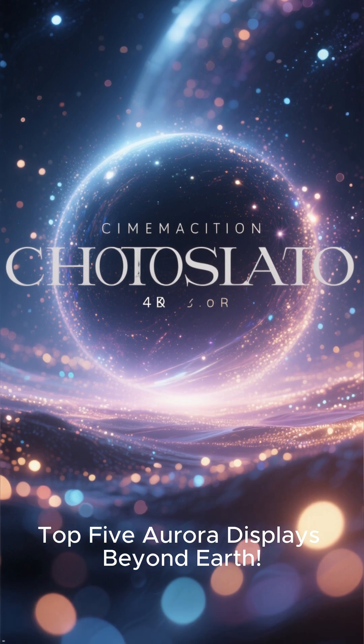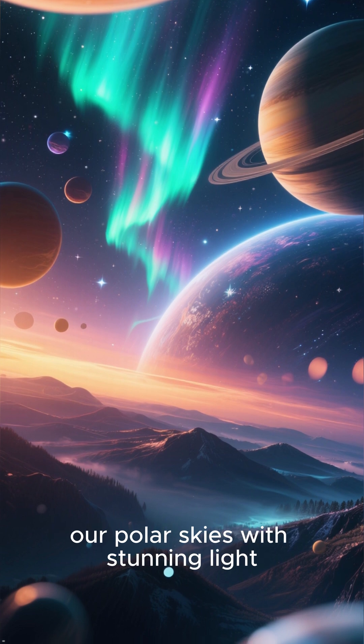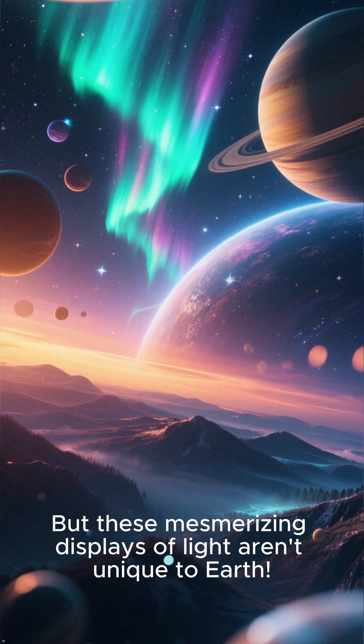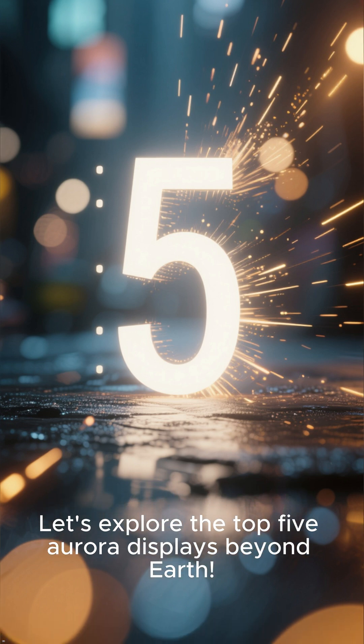Top 5 Aurora Displays Beyond Earth. On our planet, the aurora borealis and australis paint our polar skies with stunning light. But these mesmerizing displays of light aren't unique to Earth. Let's explore the top 5 aurora displays beyond Earth.